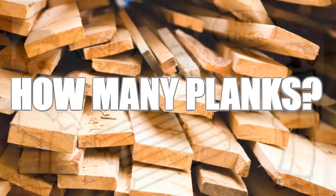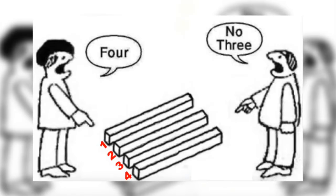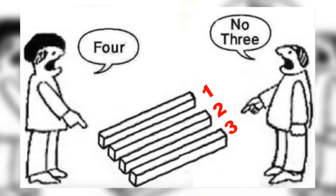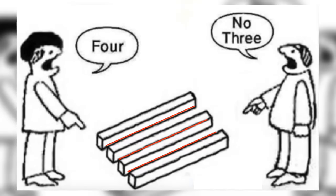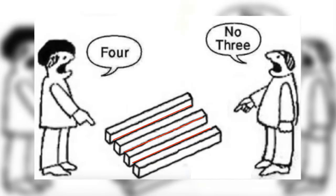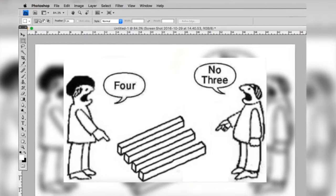Coming in at number 10, we have 'how many planks.' This is a really old photo to test how smart you are and it's been around for a while. If you look at the wooden planks from the right you'll probably count four, but from the left you'll count three. This image has gone viral and the comments were a mix of people arguing both answers. If you're smart, you'll see there's actually an extra line drawn in between the planks, so the answer is none at all — the image has been messed with.